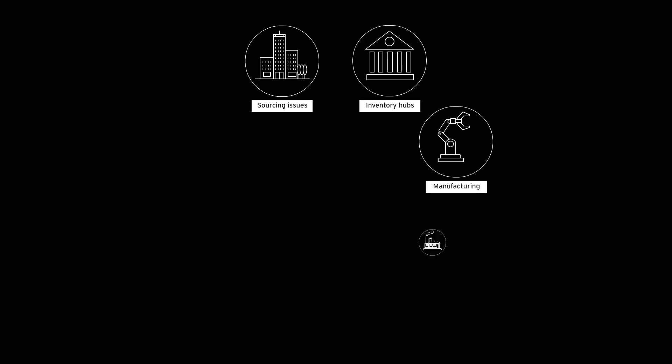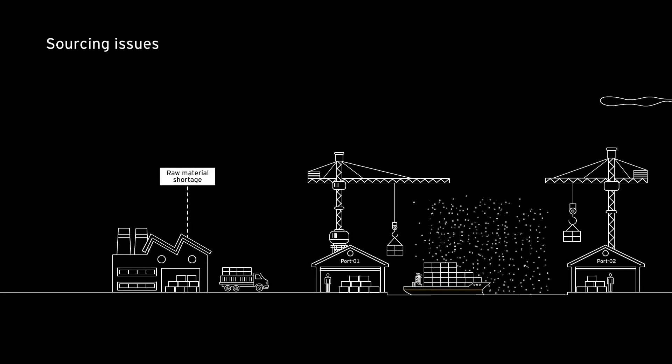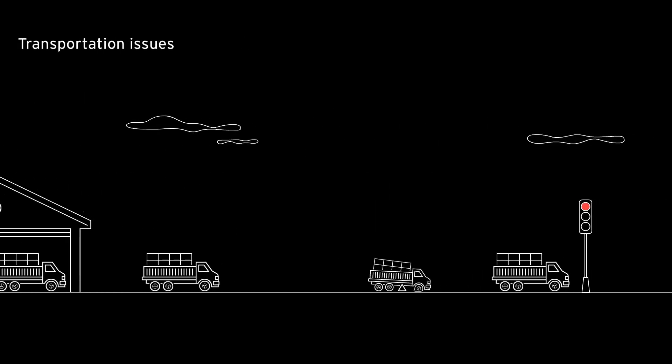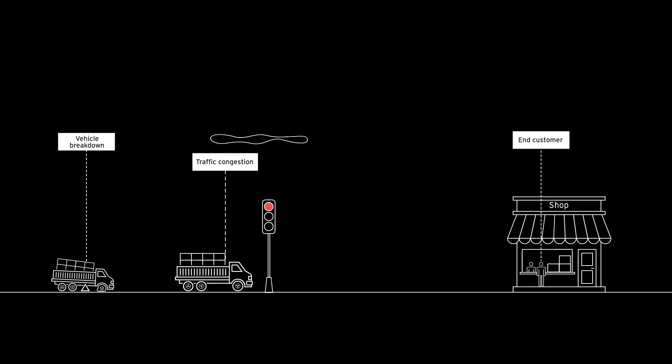Unexpected events and possible supply chain disruptions can impact customer deliveries. Delays and shortages from raw material suppliers and port congestions might impact global sourcing. Manufacturing and warehousing operations might be impacted due to raw material stockouts, machine breakdowns, and unexpected delays in the production line. Transportation issues, such as limited fleet capacity, vehicle breakdowns, and traffic could make operations vulnerable.